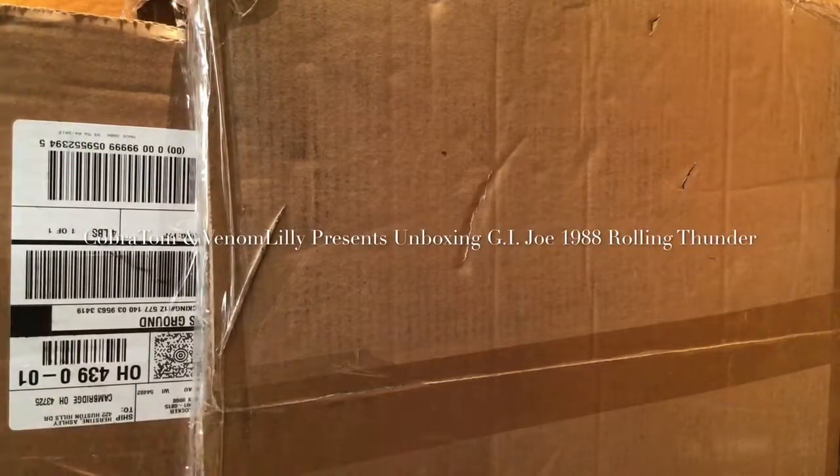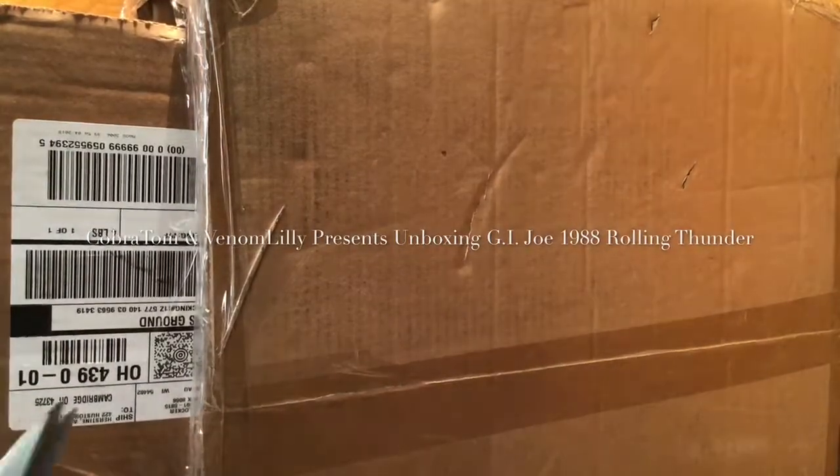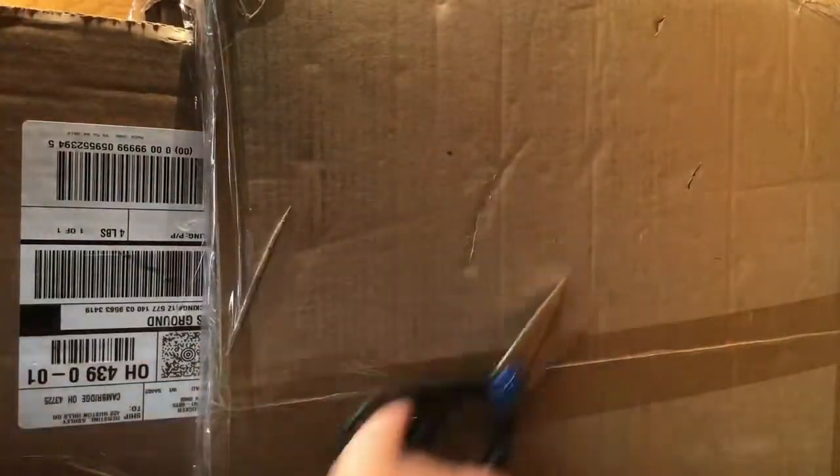Hi guys, this is Cobra Tom and Ben and Lily, and we are going to be doing an unboxing video.